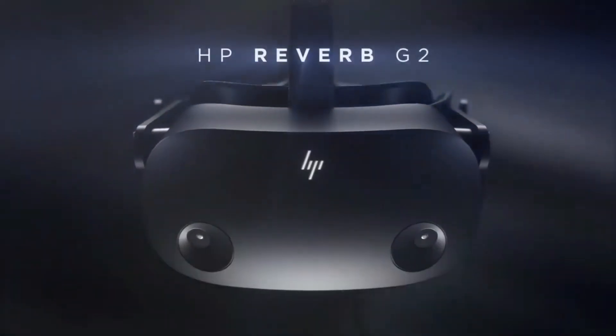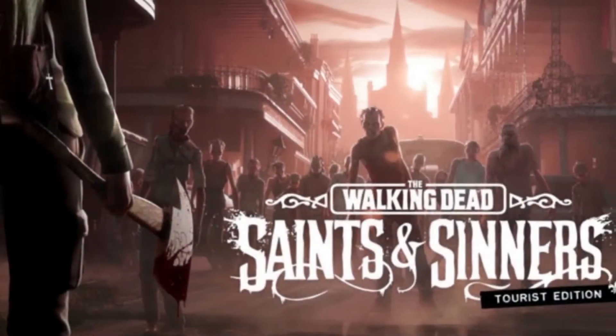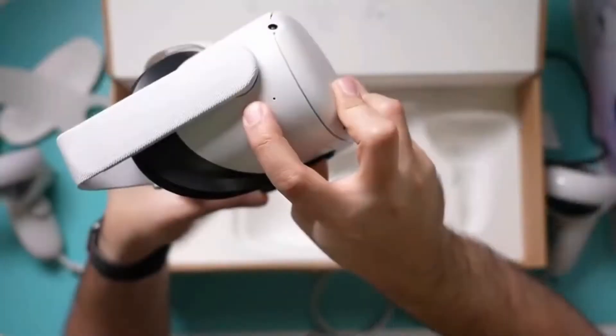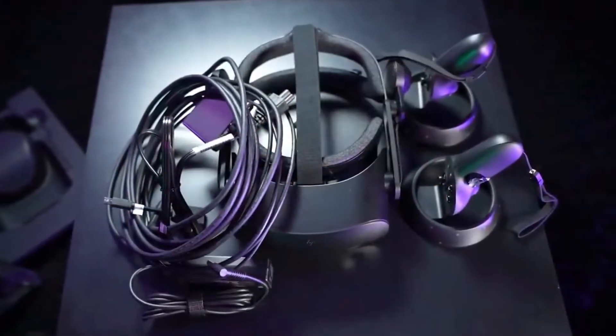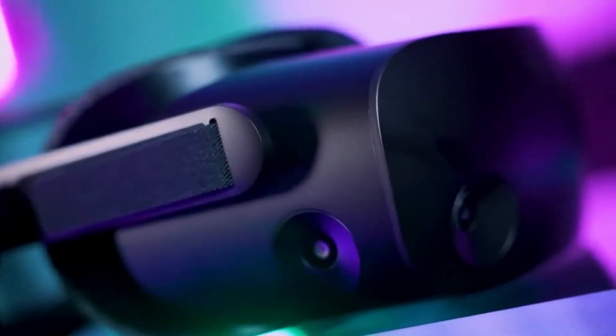Currently the VR headset craze has reached its peak. With games like Half-Life: Alyx, Walking Dead: Saints and Sinners, LA Noire: The VR Case Files, Skyrim VR, and Beat Saber, everyone is trying to get into the VR gaming scene. Channels like DrumZ, JoshDub, and EddieVR are also gaining popularity by playing VRChat. Even Apple is expected to launch its own AR/VR headset by next year.